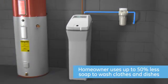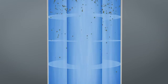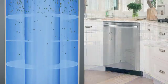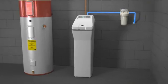Then, as water passes through the GE Water Softener, additional minerals are removed for gentler water. This softened water helps reduce scale buildup and extends the life of your plumbing and appliances by preventing damaging hard water buildup.